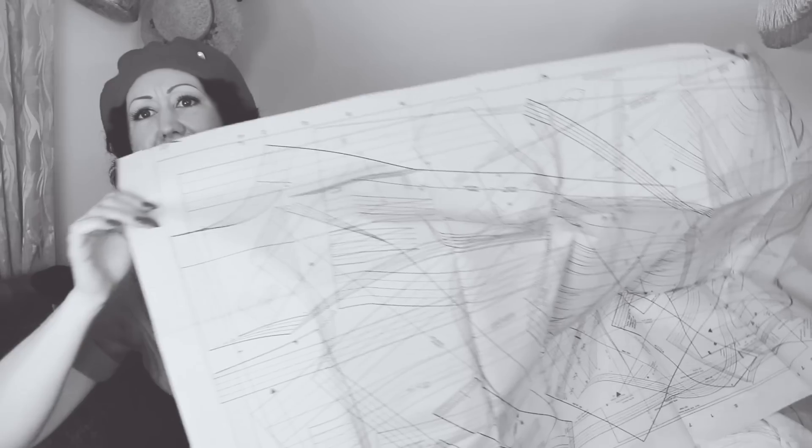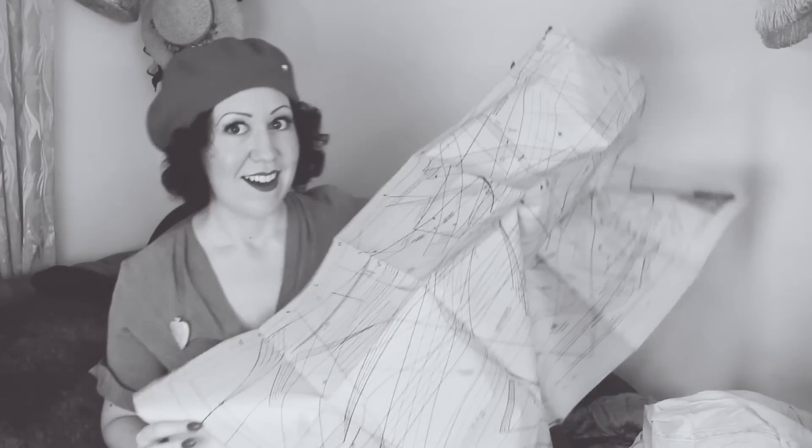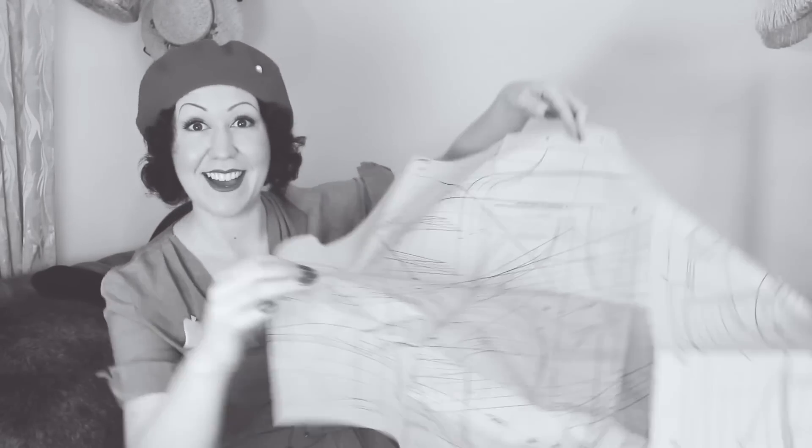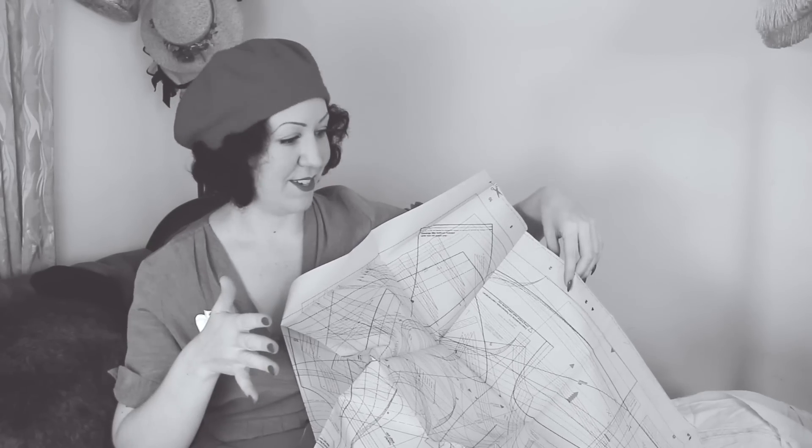This is from the magazine — look at this. What is that? There's just lines everywhere, both sides. That is not a roadmap — that is my worst nightmare.